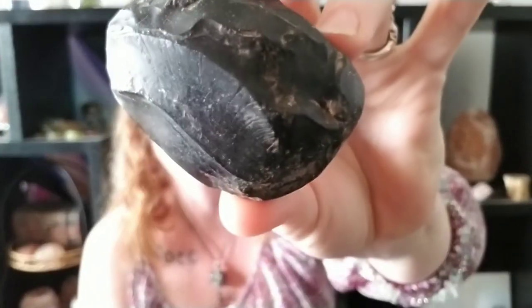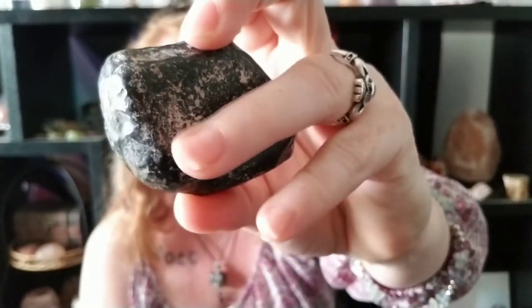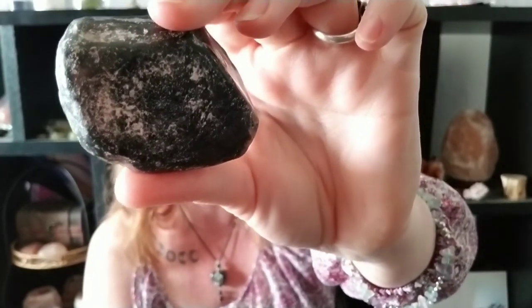The last one, number nine, is black obsidian. This is a fairly large piece. This form would be called an apache tear because it grows in perlite — it still has some perlite on it that will not come off. Obsidian is great for public transportation: it shields you from evil and it helps you to intuitively know when danger is ahead.